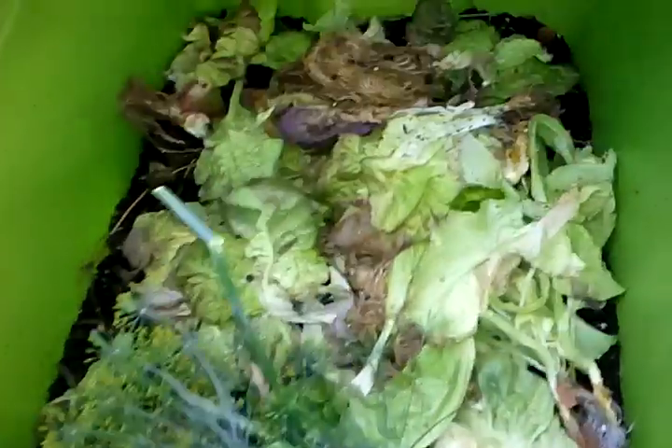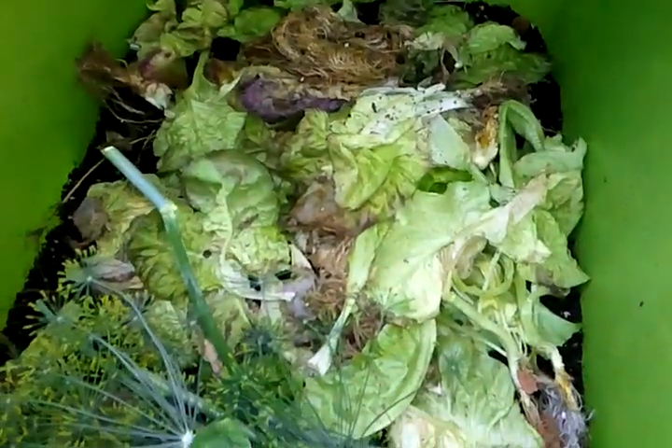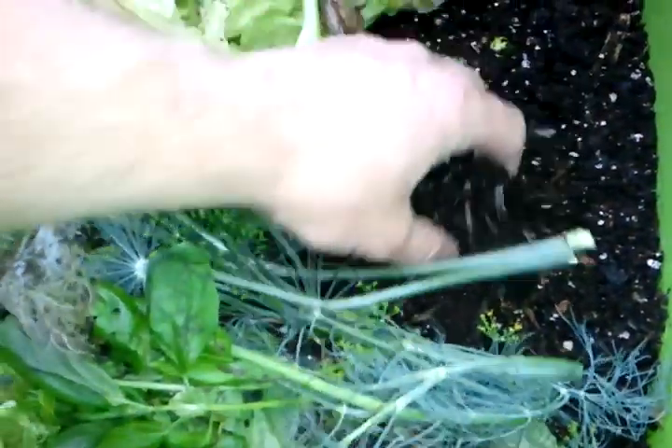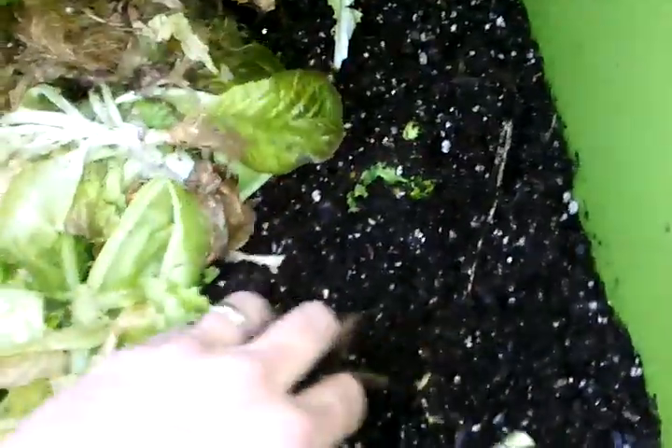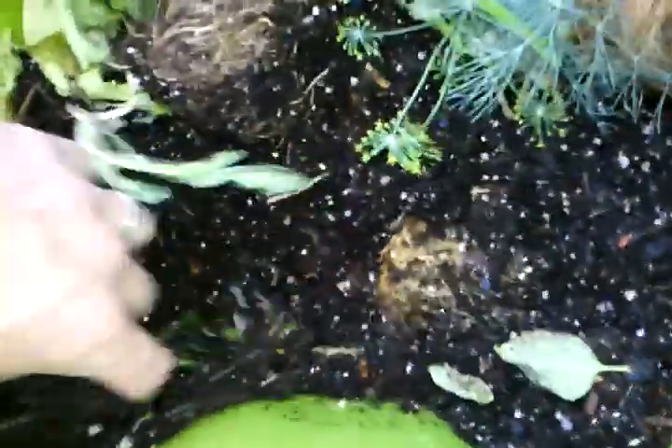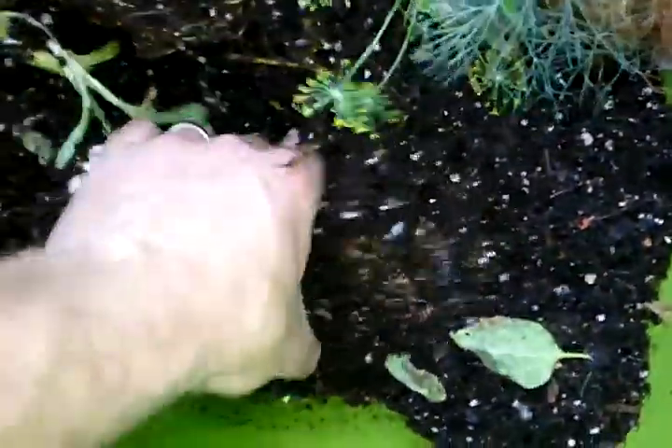And then the worm bin — I showed it in a couple videos ago — it's going good. It recycles all the food scraps, coffee grounds, pretty much all the waste from this grow room. Might have to order a few more worms, but I think they're starting to multiply. You can see them in there — there's some worms.